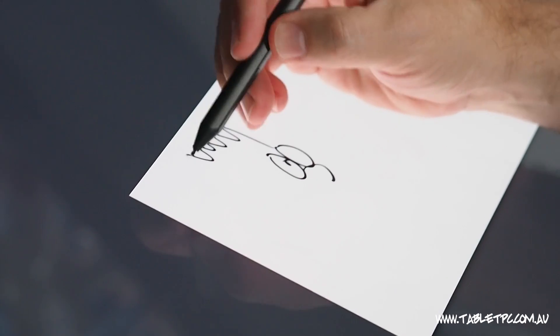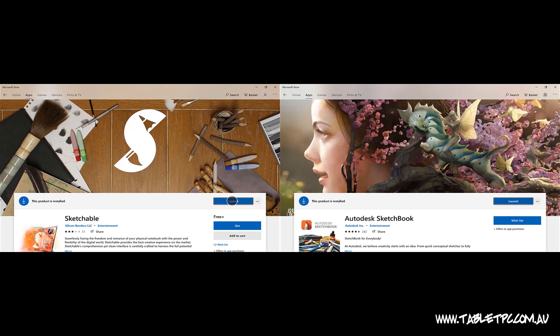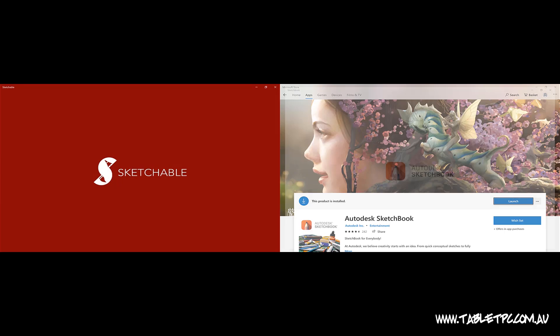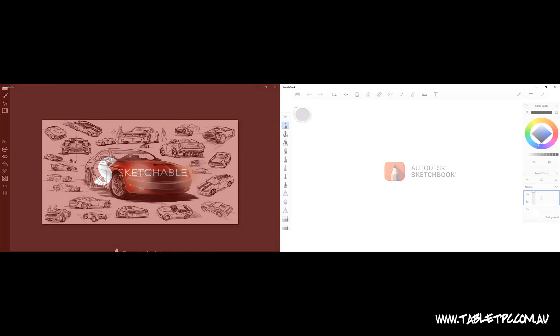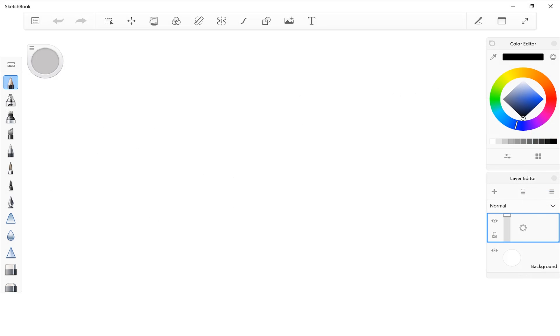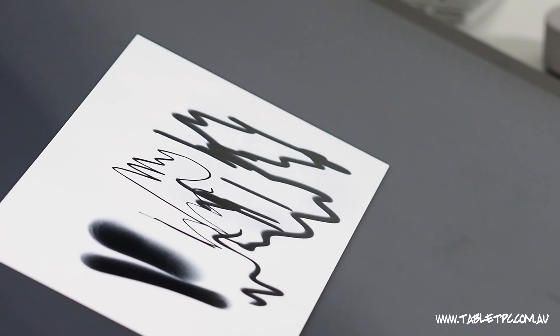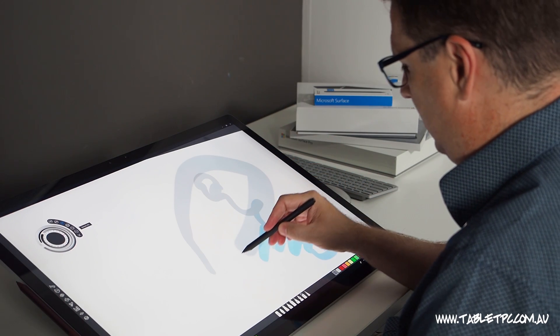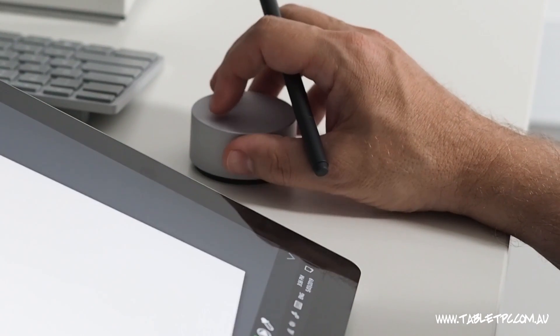Now I'm no artist, but I do occasionally like to sketch and draw, and there's two apps that I go to for this task. One is called Sketchable, and the other one is an Autodesk product called Sketchbook. Personally, I prefer the layout of the Autodesk Sketchbook app, but Sketchable is a really nice app that's really tuned up for using on Surface. It has a really responsive drawing capability, so it showcases the best of the Surface pen, and it also allows you to integrate with the Surface dial.